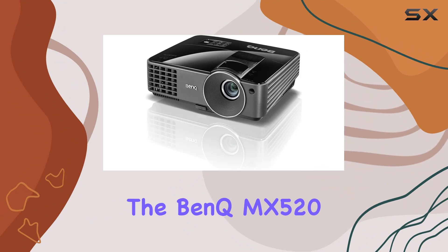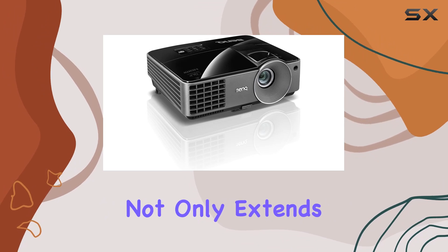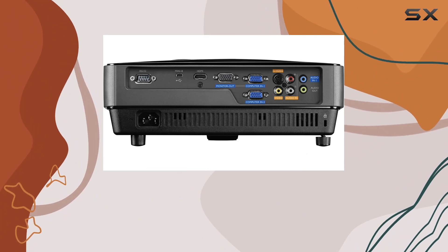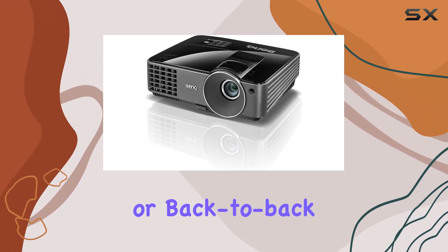One of the most remarkable features of the Benkem X5 is its Smart Deco technology. This innovative approach to energy consumption not only extends the life of the lamp significantly, reducing overall costs, but also minimizes the cooling time by over 60%. That means less waiting around for the projector to cool down after those movie marathons or back-to-back presentations.